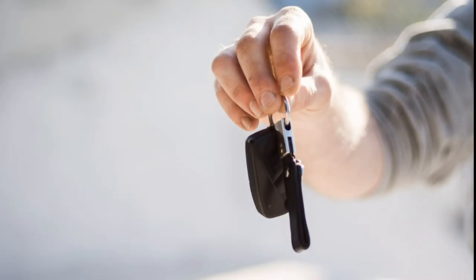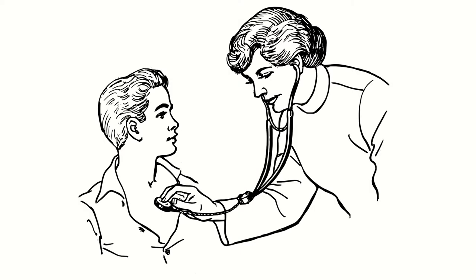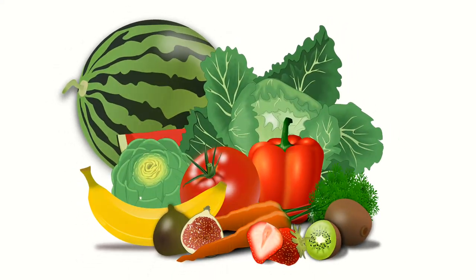Having trouble remembering where you left your car keys? Forgot to pick up an item from the grocery store? Has the appointment with your doctor that you scheduled last week totally slipped your mind? Weak memory can be quite frustrating in everyday life. Not to worry — here are some Indian foods that help you boost your memory in no time.